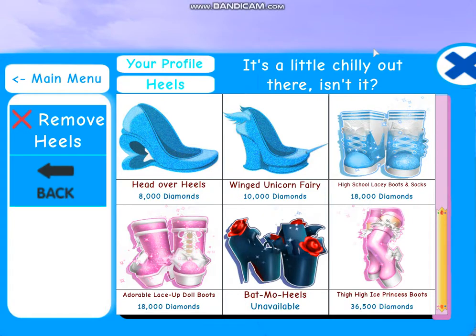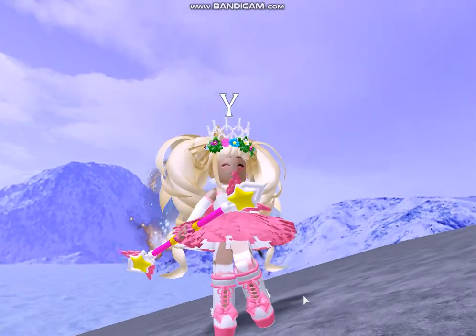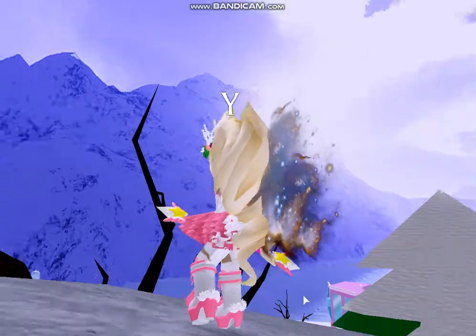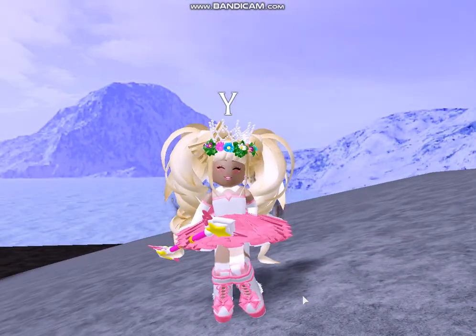Hello there, today I'm going to be doing another quick preview video and I will be giving you guys a preview of the adorable lace-up doll boots that cost 18,000 diamonds. But here they are, they're really adorable, and they're great for lolita fashion, and I don't know about you guys, but I love lolita fashion.